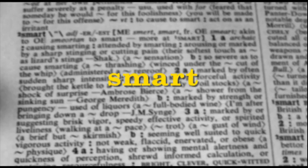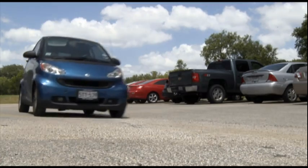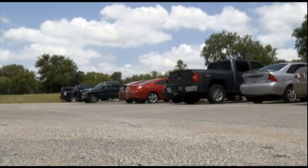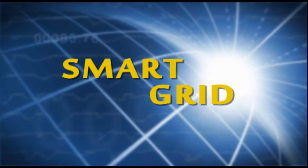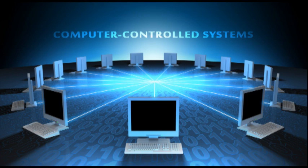It seems like everything is getting smarter these days. We talk on smart phones, drink smart water, and drive smart cars. And there's a lot of buzz about something called the smart grid. But what exactly is that? Smart grid technology is communication systems and computer control systems that make the power network in the United States more effective.